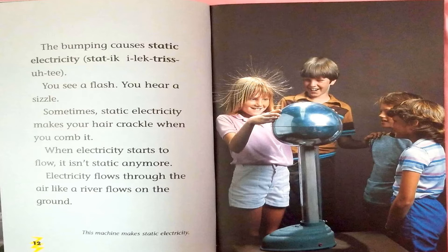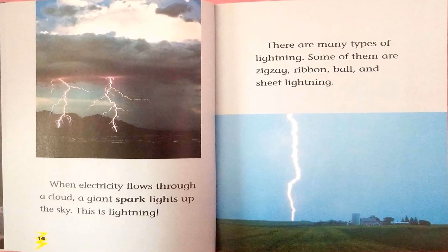Sometimes, static electricity makes your hair crackle when you comb it. When electricity starts to flow, it isn't static anymore. Electricity flows through the air like a river flows on the ground. When electricity flows through the cloud, a giant spark lights up the sky. This is lightning.